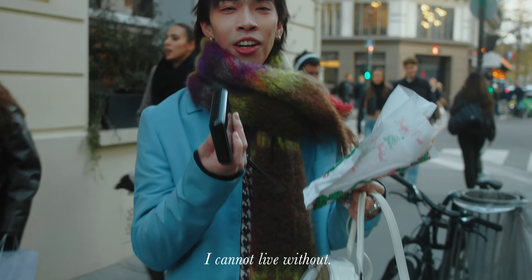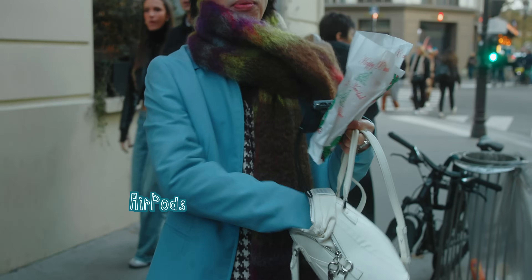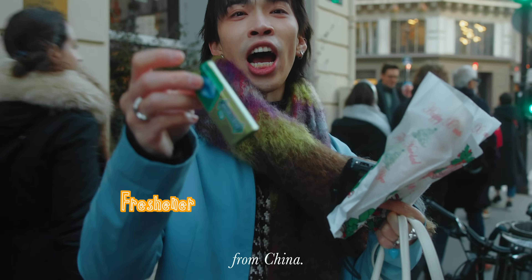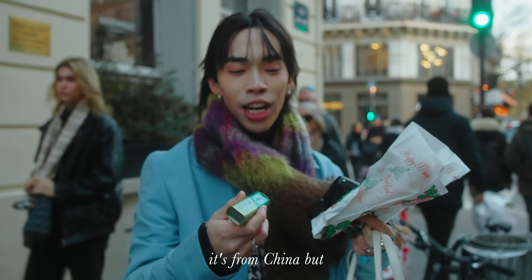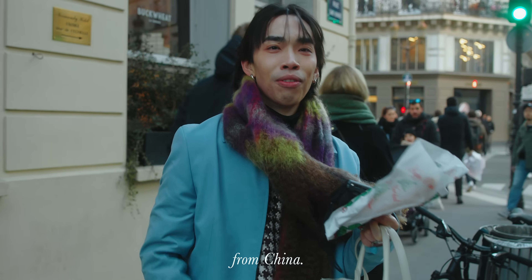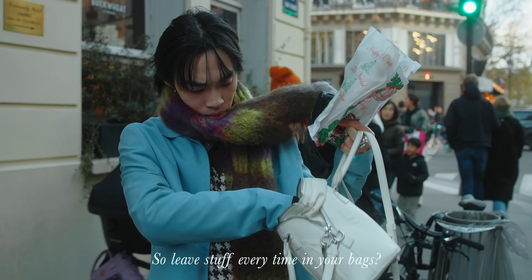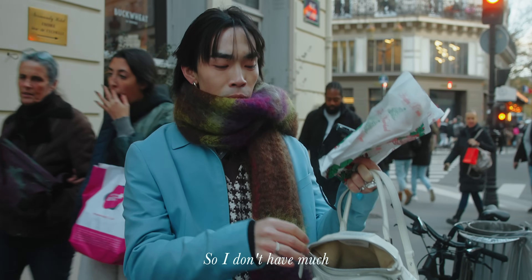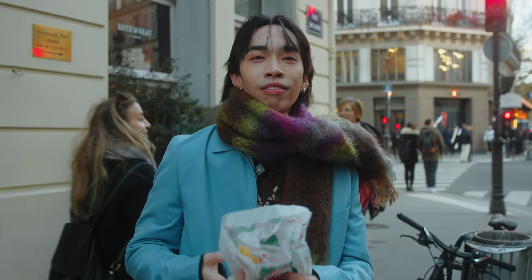I have a portable charger that I cannot live without, and AirPods. Some freshener from China — it's just mint. I haven't carried this bag for six months so it was still in there from China. Everything I need is just the portable charger and the AirPods. And sunglasses — some random black ones my friend gave me.